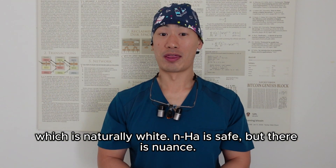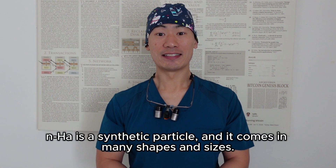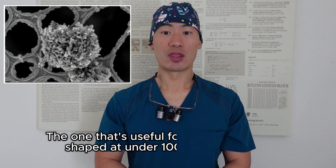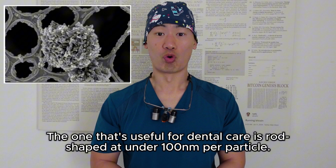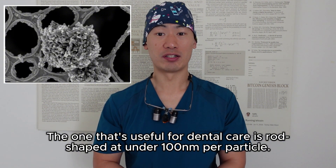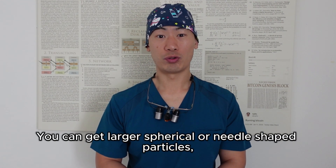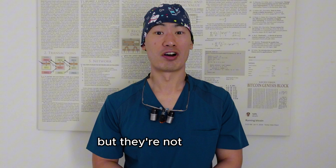NHA is safe, but there is nuance. NHA is a synthetic particle and it comes in many shapes and sizes. The one that's useful for dental care is rod-shaped at under 100 nanometers per particle — hence 'nano' and not just hydroxyapatite. You can get larger spherical or needle-shaped particles, but they're not as useful.